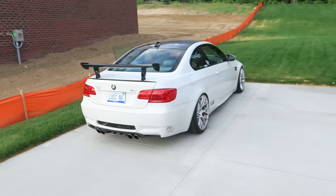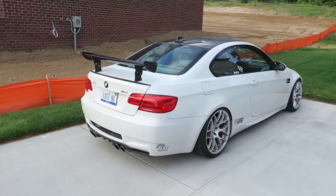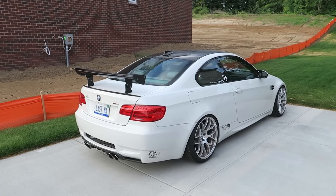About to head out to M1 Concourse for their Cars and Coffee, got a few friends here. There's an awesome E92 M3 in Alpine White about to cold start — it's gonna be loud.